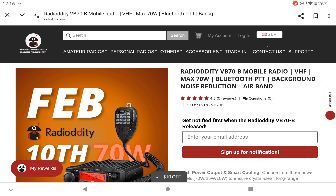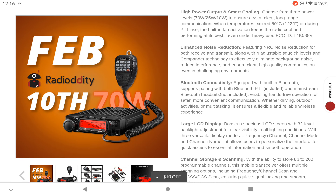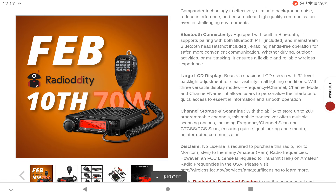The VB-70B features Bluetooth PTT, background noise reduction, and air band receive. It has three power levels: maximum 70 watts, reduced to 25 watts, or down to 10 watts. It also features enhanced NRC noise reduction for both receive and transmit, along with four adjustable squelch levels and built-in Bluetooth connectivity, supporting pairing with Bluetooth PTT and mainstream Bluetooth headsets.